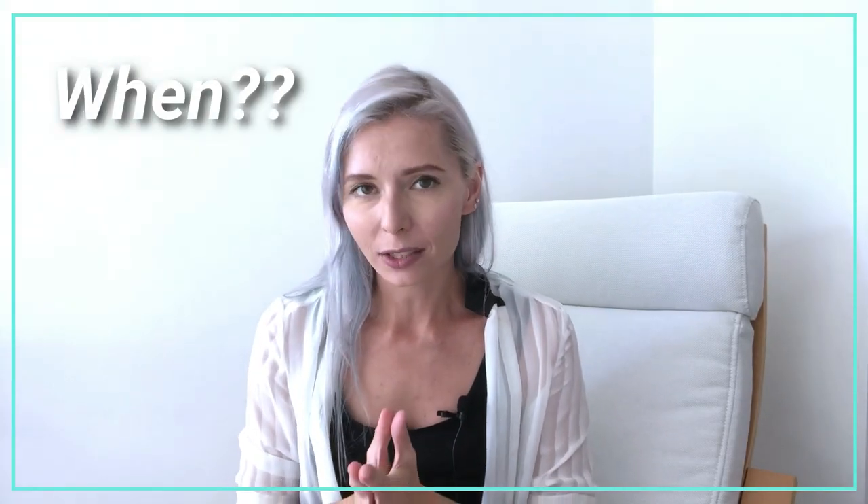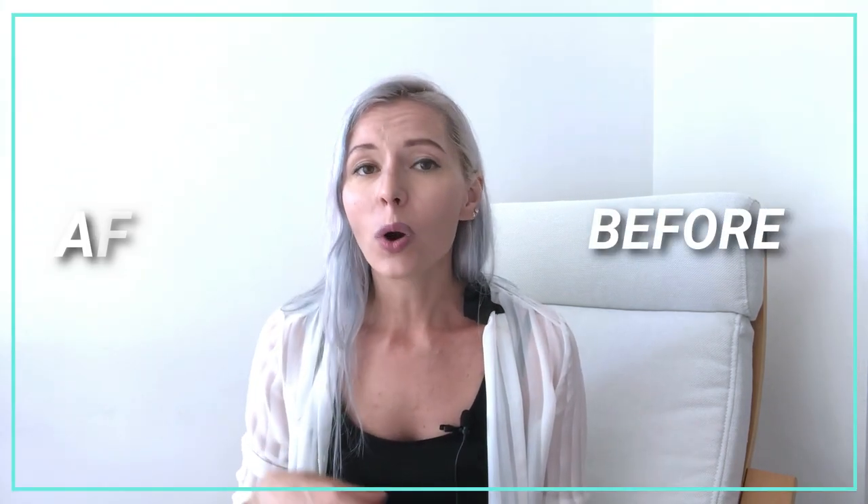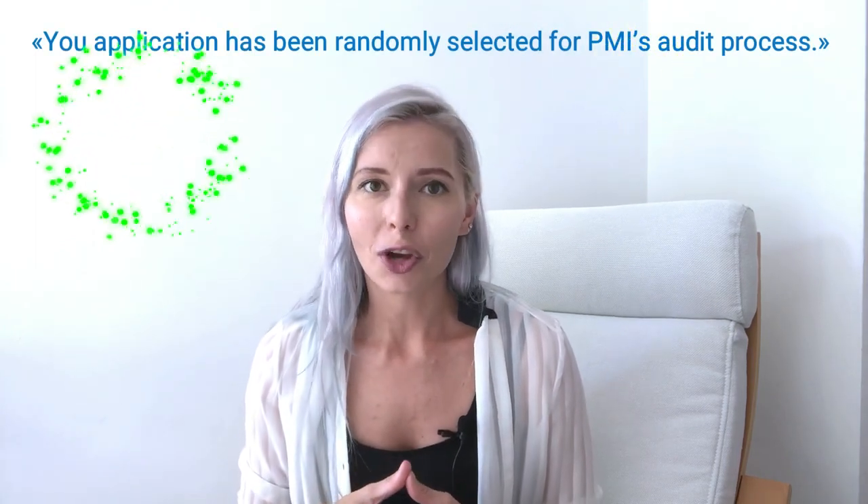To begin with, when could you be audited? PMI reserves the right to pick your application for an audit either before the exam or when you have already passed the PMP test. That is why it is extremely important to make sure that you have completed your application thoughtfully, that you have all the references on hand, that all your reference people are informed, and that potentially they could be contacted in future and they need to agree to confirm your professional experience for the Project Management Institute. If you are selected for an audit before the exam, you usually know this right away. In my experience, as soon as I submitted my PMP application, I saw this notification on the screen — you have been chosen for an audit.